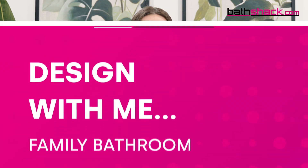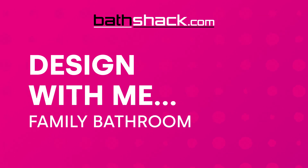Are you in need of a beautiful and functional family bathroom but not sure where to begin? Let me guide you through the process step by step — from choosing products, visiting our showrooms, and doing it all with confidence in your decisions. Today we'll be designing a bathroom fit for a family with young kids. If you have any questions, leave a comment below and we'll get back to you.